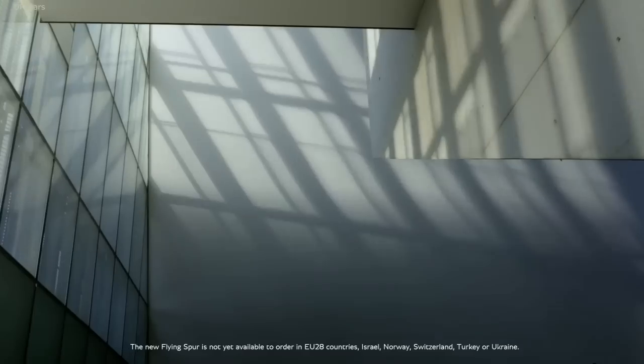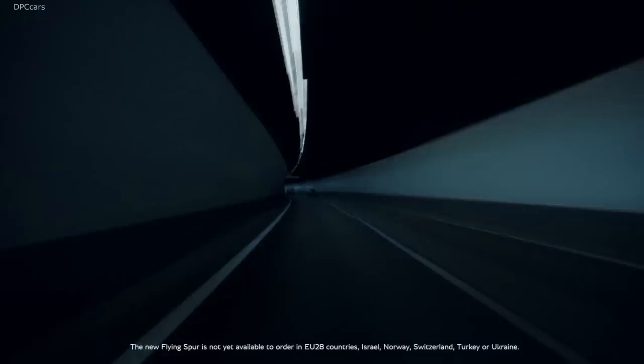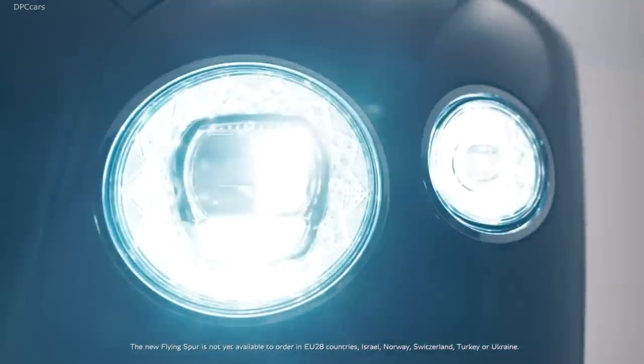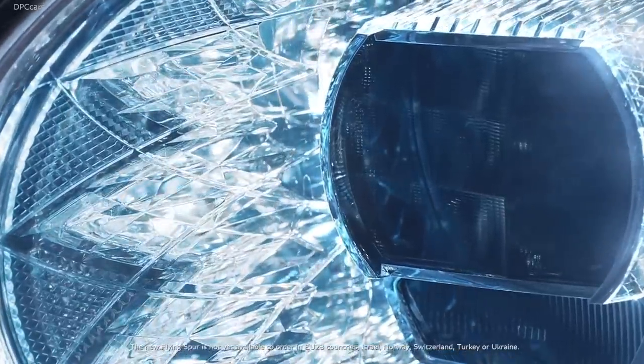it will still do 0–62 mph in as little as 3.8 seconds before topping out at a restricted 207 mph. Bentley will begin to take orders this fall and will kick off customer deliveries early next year.